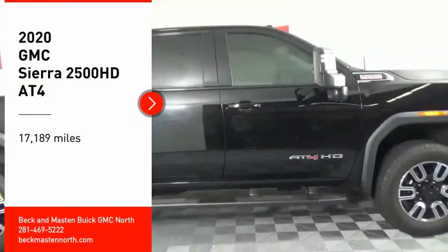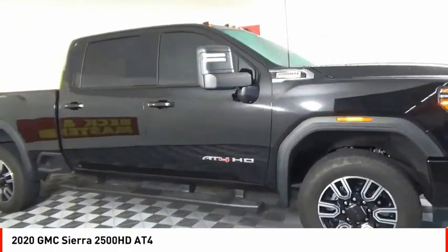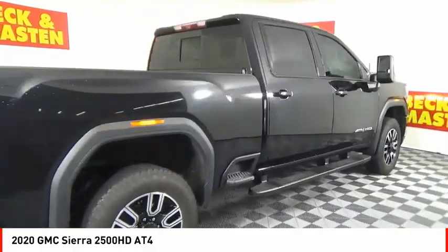Looking for the right vehicle? Check out the 2020 Sierra 2500 HD. The GMC Sierra 2500 HD has all your workhorse basics covered.